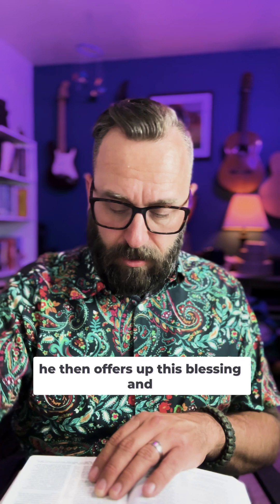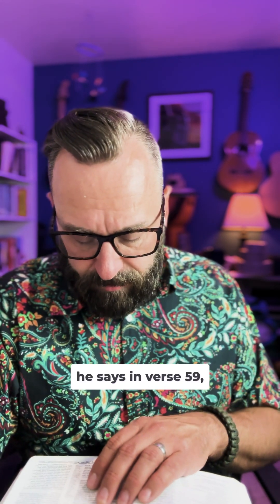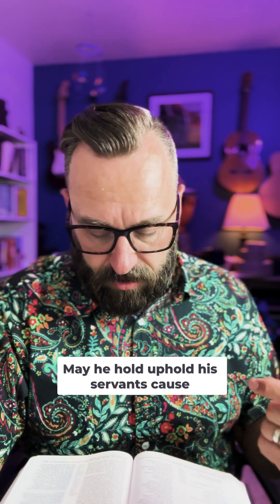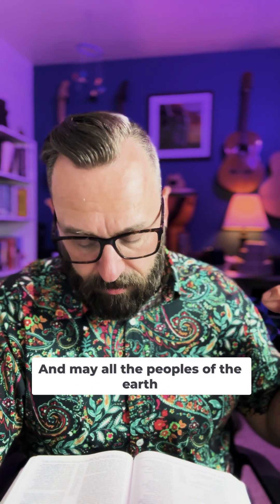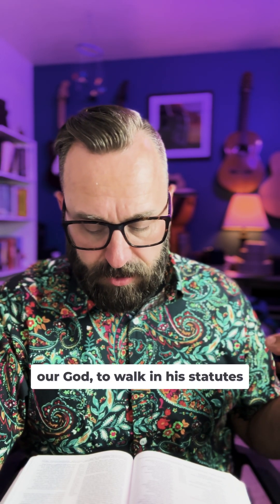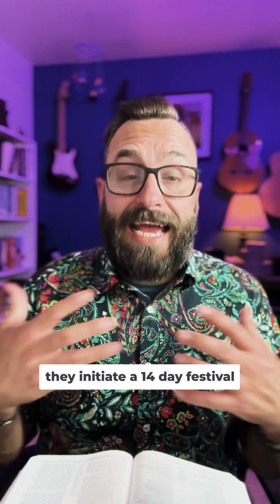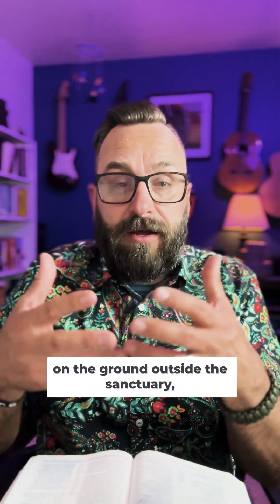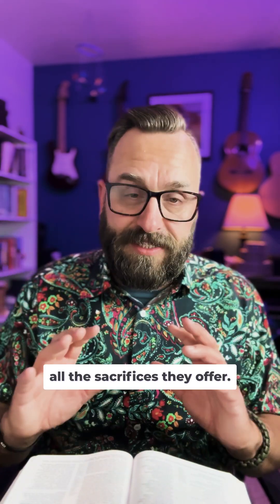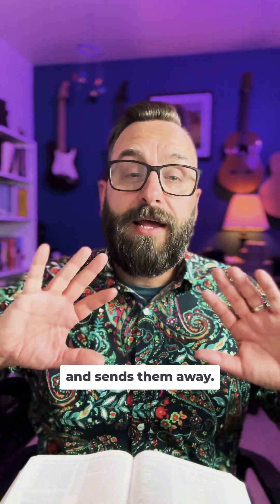When Solomon finishes praying, he offers up a blessing and a call to Israel to follow Yahweh. He says in verse 59, 'May my words with which I've made my petition before the Lord be near the Lord our God day and night. May he uphold his servant's cause and the cause of his people Israel as each day requires. And may all the peoples of the earth know that the Lord is God — there is no other. So be wholeheartedly devoted to the Lord our God to walk in his statutes and to keep his commands.' Then they initiate a 14-day festival before the Lord. On the 15th day, Solomon dismisses the people and sends them away.